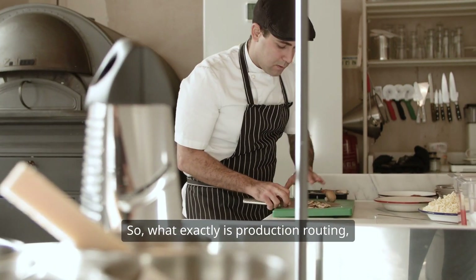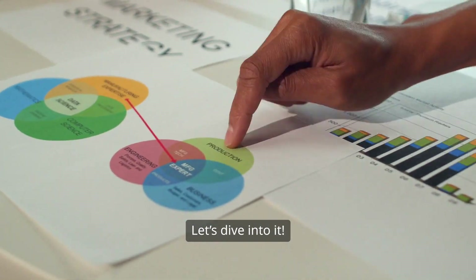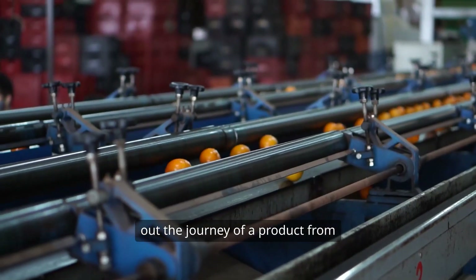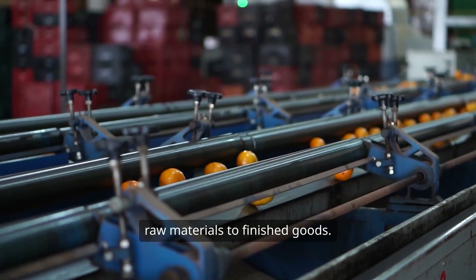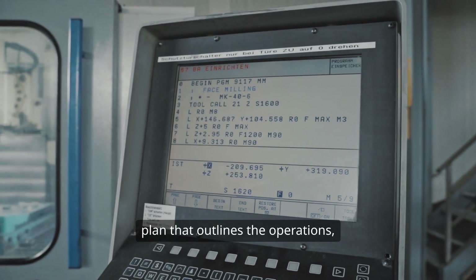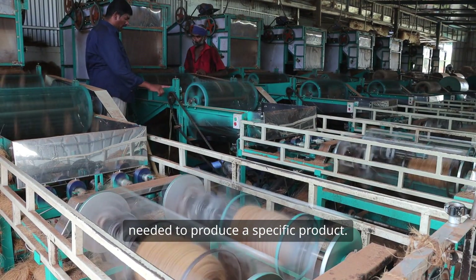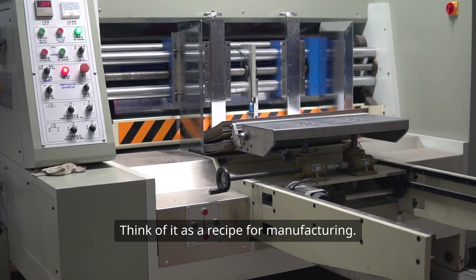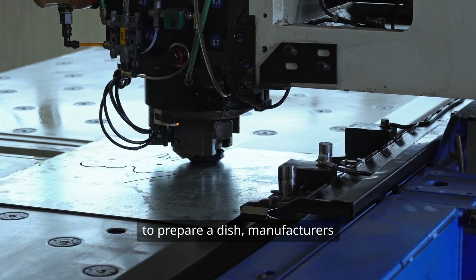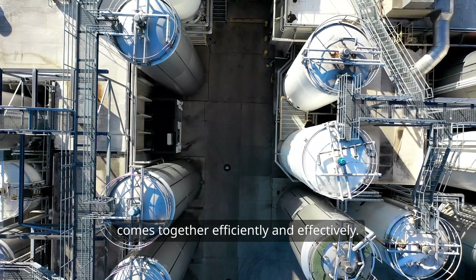What exactly is production routing? At its core, production routing is all about mapping out the journey of a product from raw materials to finished goods. It involves creating a detailed step-by-step plan that outlines the operations, machines, tools, and materials needed to produce a specific product. Think of it as a recipe for manufacturing — just like a chef needs a recipe to prepare a dish, manufacturers need a routing plan to ensure everything comes together efficiently and effectively.